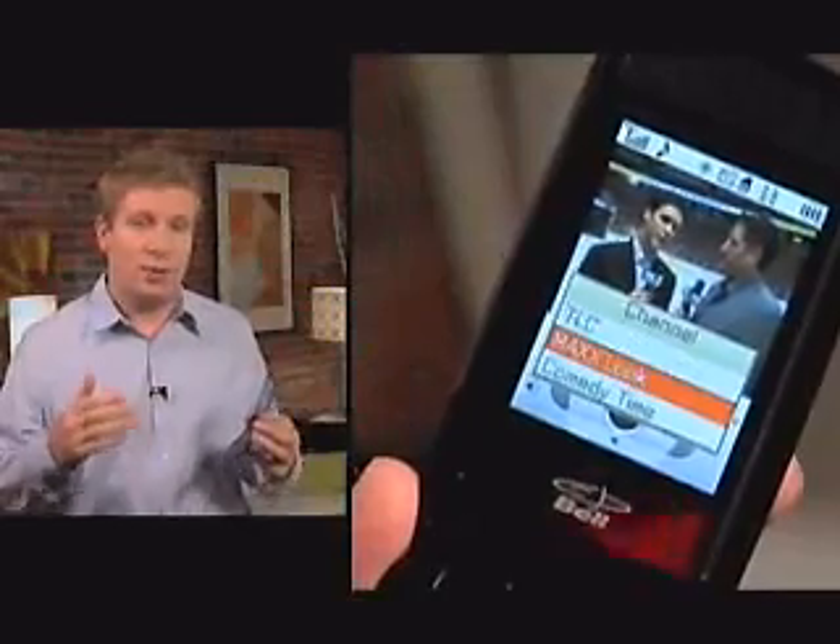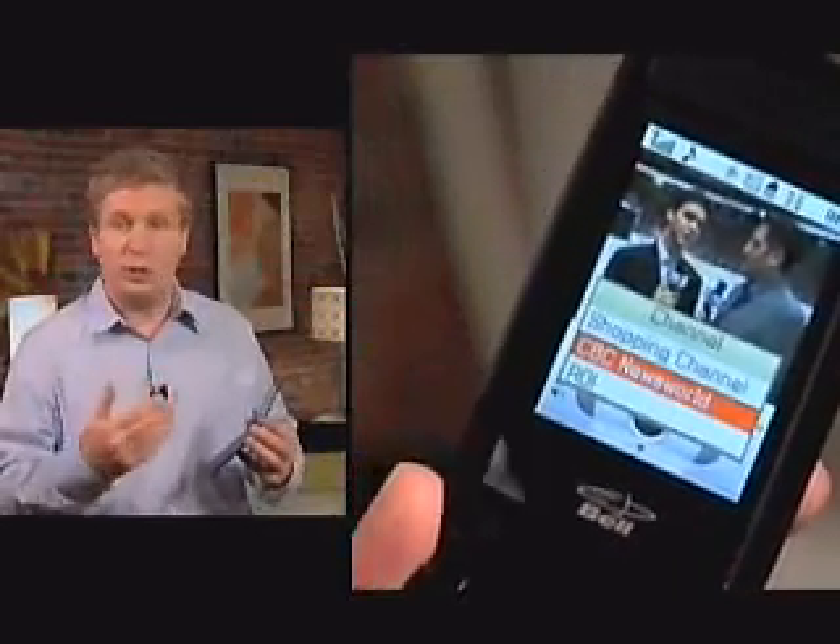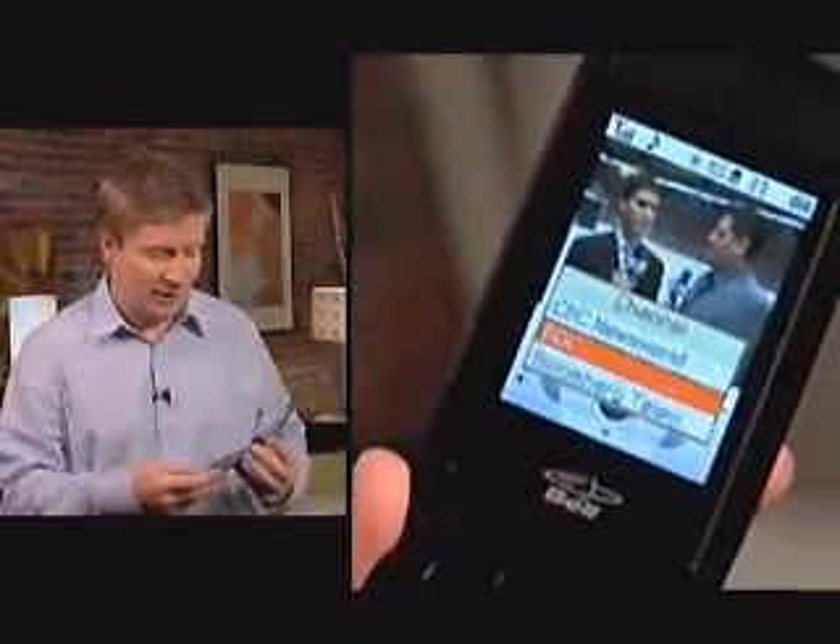It might be worth looking at some of their all-inclusive plans so that you can watch as much TV as you want without getting a nasty bill at the end of the month.